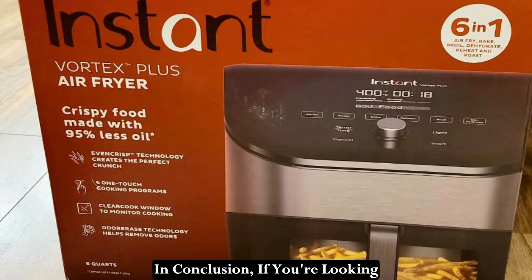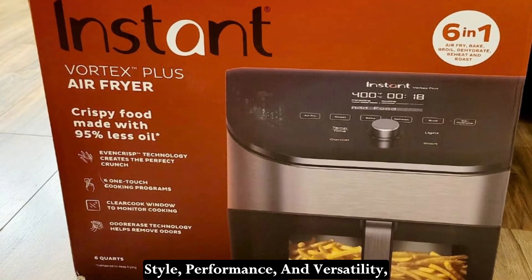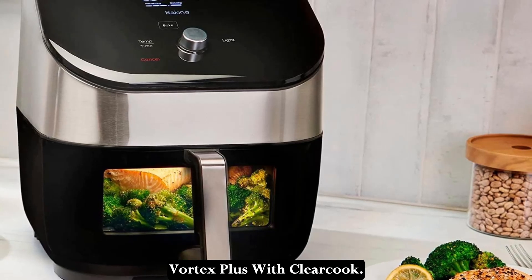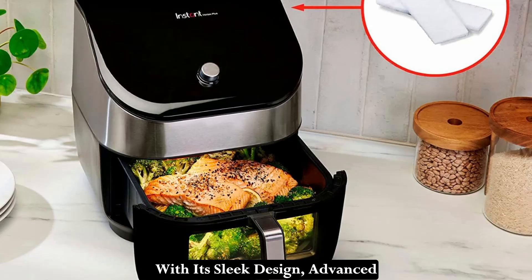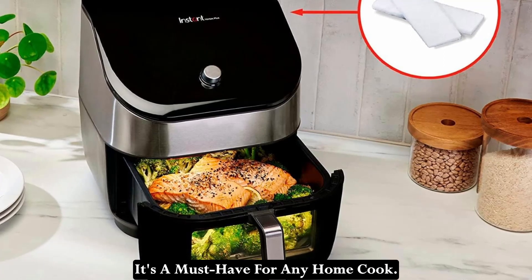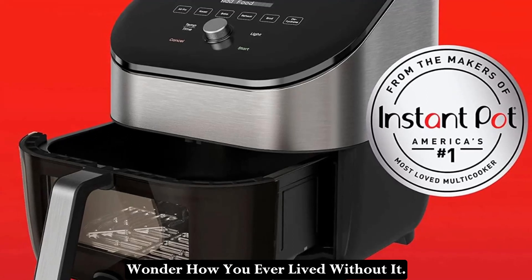In conclusion, if you're looking for an air fryer that combines style, performance, and versatility, look no further than the Instant Vortex Plus with ClearCook. With its sleek design, advanced features, and delicious results, it's a must-have for any home cook. Trust me, once you try it, you'll wonder how you ever lived without it.